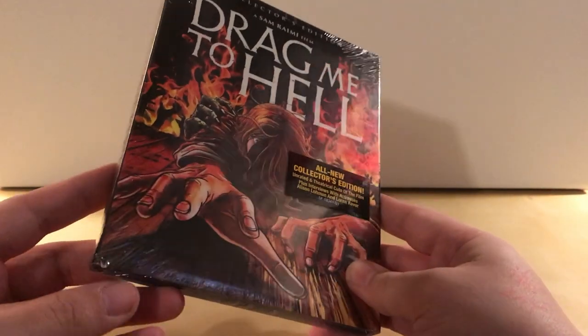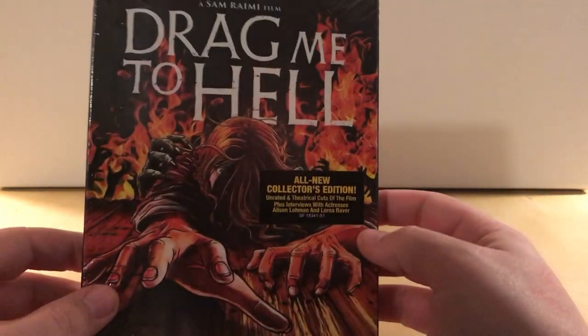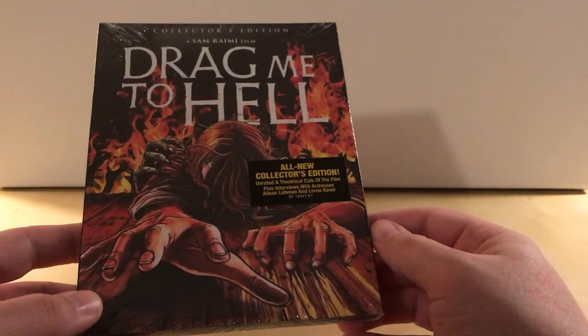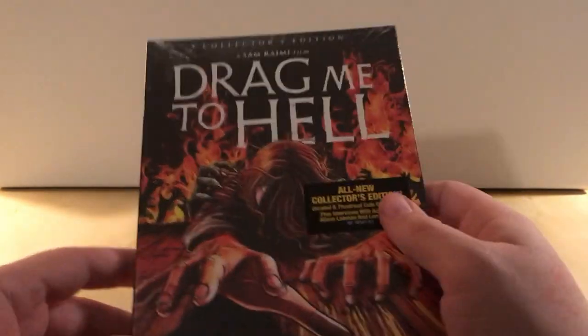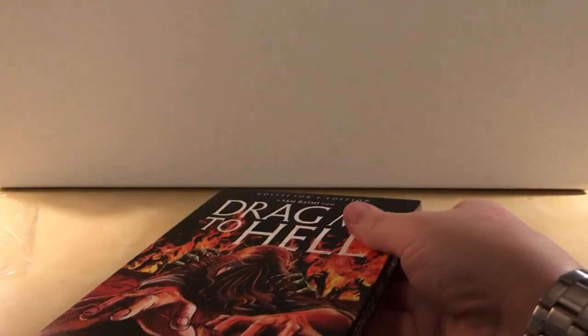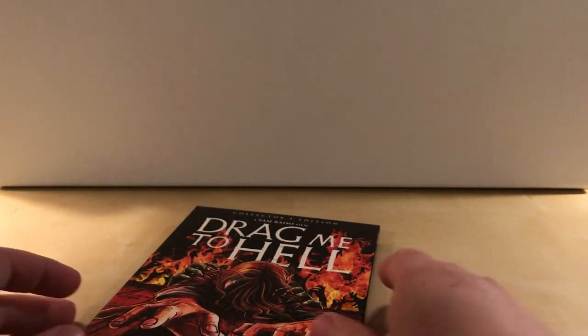Hey, what's up guys. I've got a cool Scream Factory unboxing here for you. This is Drag Me to Hell. I actually owned this — I almost said album, it's not an album, it's a movie. I owned the original release, I think it was a Universal release. I bought it back when it came out, 2009. I liked the film but I haven't seen it since — I only watched it the one time and I actually sold it a long time ago.